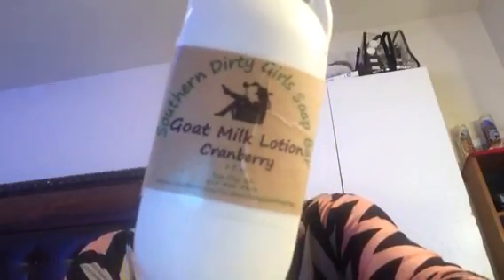If you're interested, let me know and I'll try to put her Facebook. Southern Dirty Girls soap bar — this was a goat milk cranberry lotion. I smelled up the whole office with this baby. That was awesome.